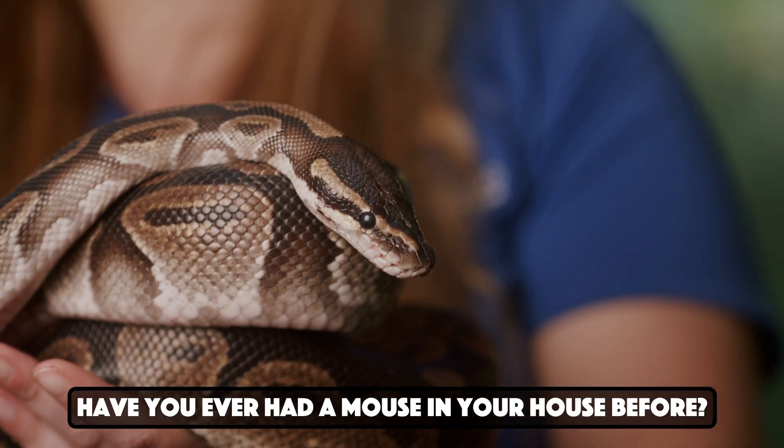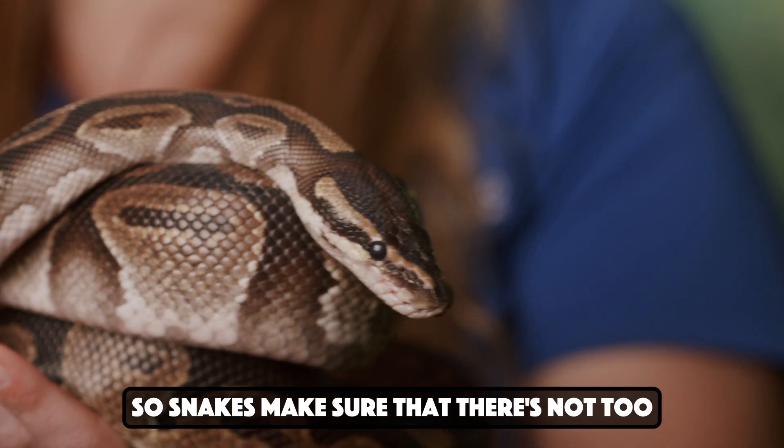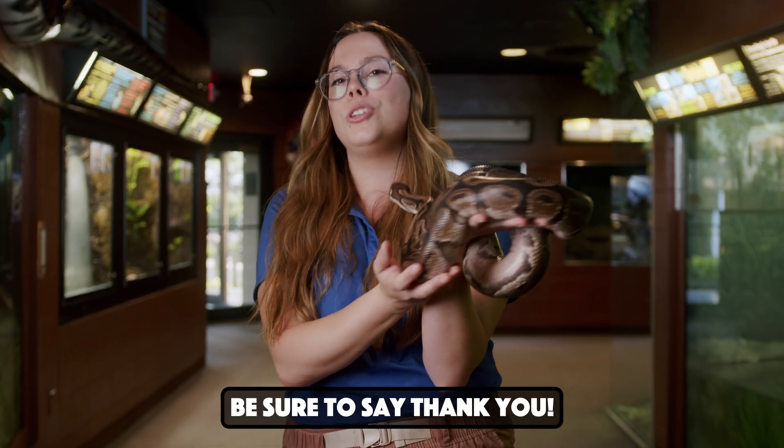Have you ever had a mouse in your house before? It can be a big problem. So snakes make sure that there's not too many rodents around, and they're really important pest control. So next time you see a snake, be sure to say thank you.